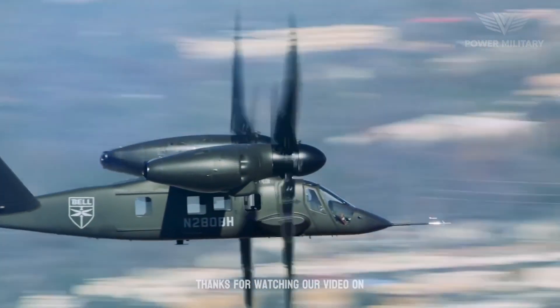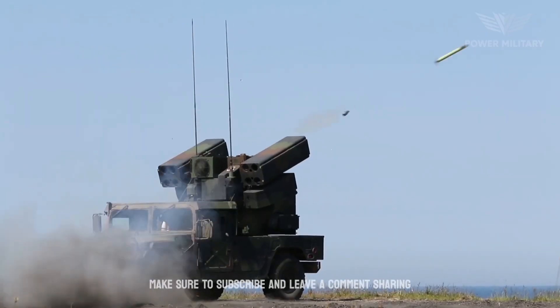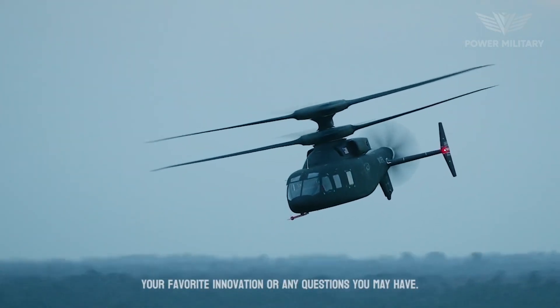Thanks for watching our video on military tech on the Military Power Channel. Make sure to subscribe and leave a comment sharing your favorite innovation or any questions you may have.